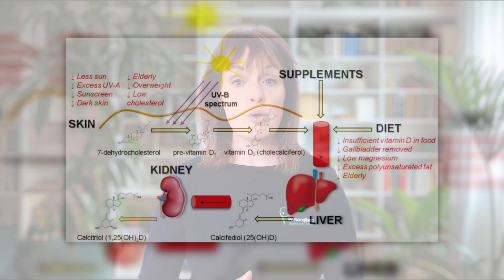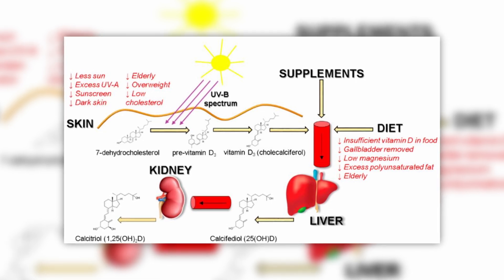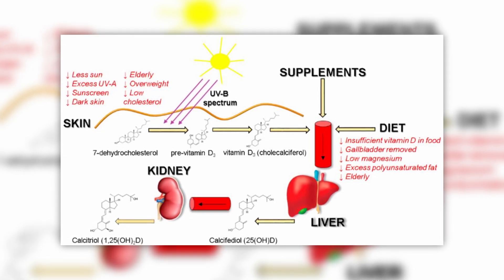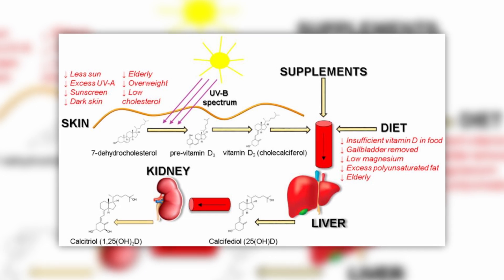Here's a simple overview showing how vitamin D is made in the body and the common factors that can reduce absorption or synthesis — like limited sun exposure, darker skin, age, body fat, genetics, and even certain medications.